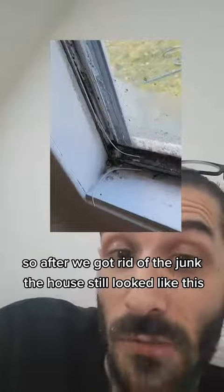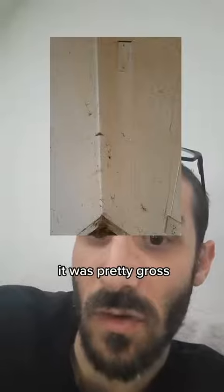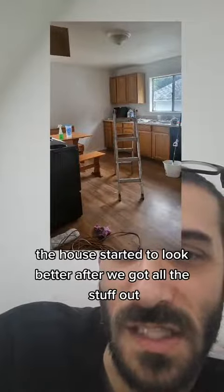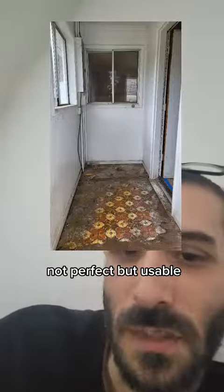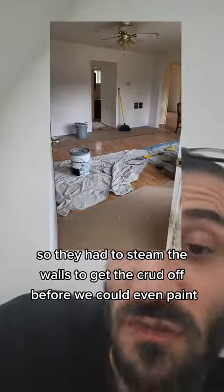After we got rid of the junk, the house still looked pretty gross. It started to look better after we got all the stuff out — not perfect, but usable. They had to steam the walls to get the crud off before we could even paint.